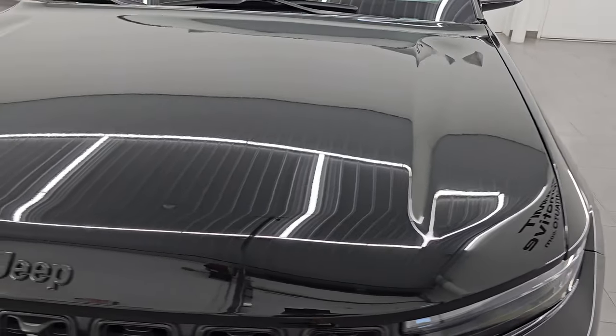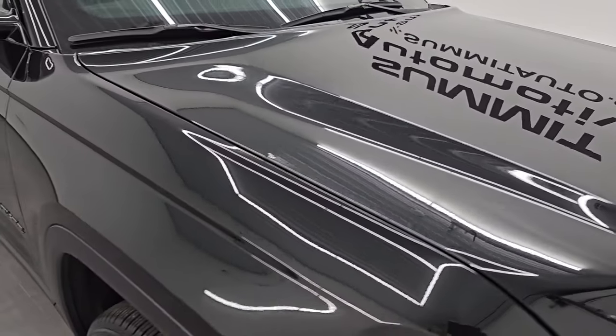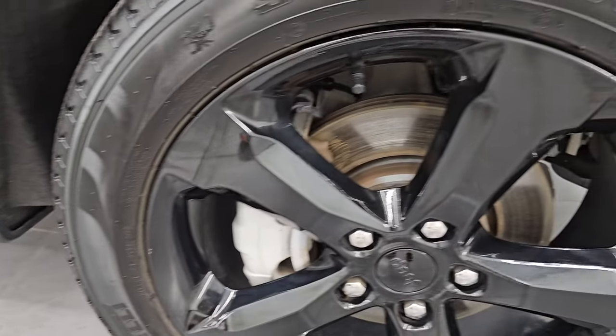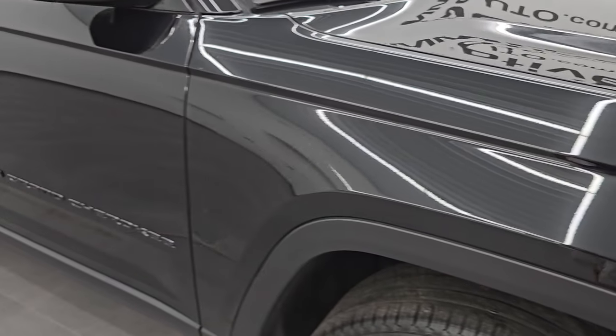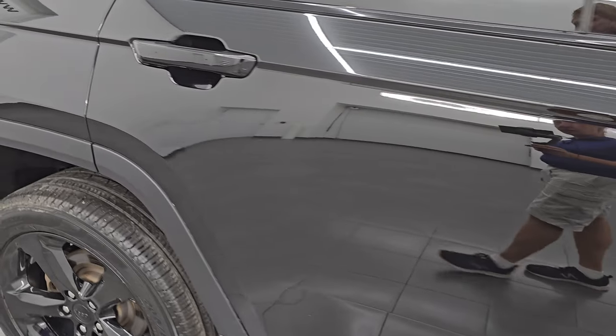We'll turn those on at the end of the video so you can see just how bright they are. Hood is absolutely perfect — no dents or dings on there. The passenger side front fender is in very nice condition, no major dents or dings. Passenger side wheel has no scuffs or scrapes. Diamond black with a lot of metal flake in that paint — really a good-looking color. As you go down this side of this 2022 Jeep Grand Cherokee, take note of how clean the body is and how reflective and mirror-like that paint is.